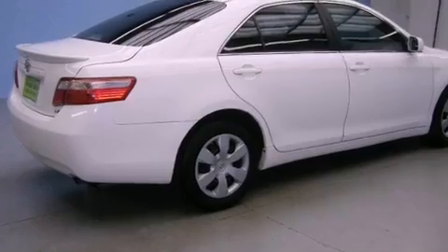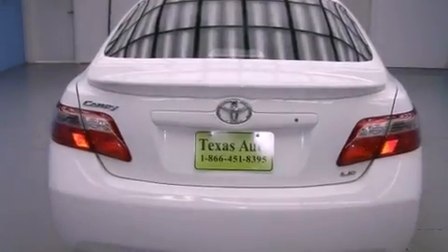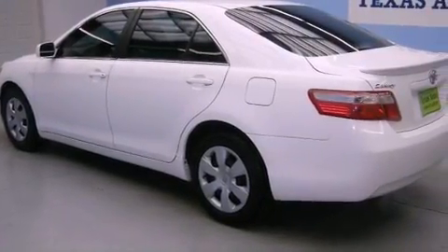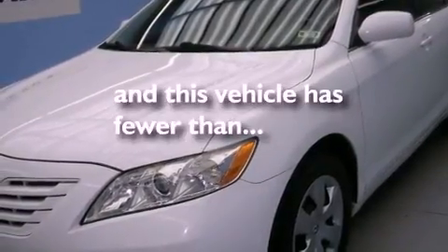Features include a low-tire pressure indicator, cruise control, steering wheel-mounted stereo controls, halogen headlights, an anti-lock braking system, side impact airbags, latch-ready child seat anchors, a rear window defroster, and this vehicle has less than 73,000 miles.